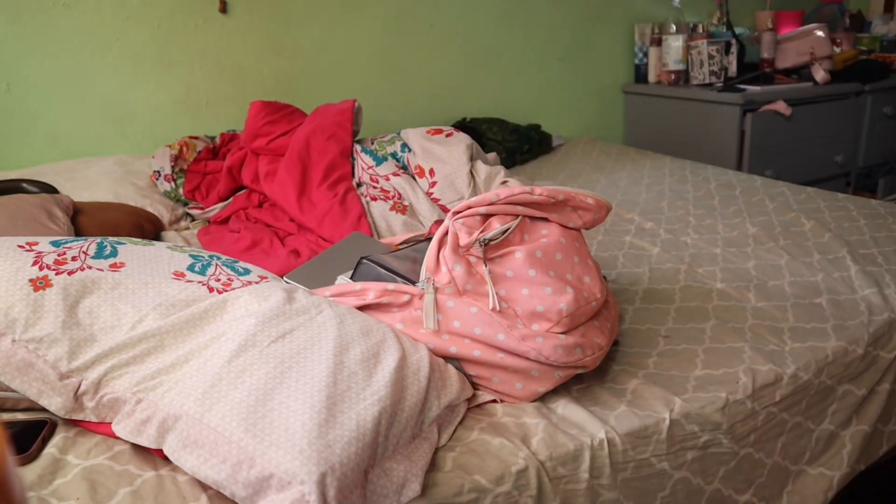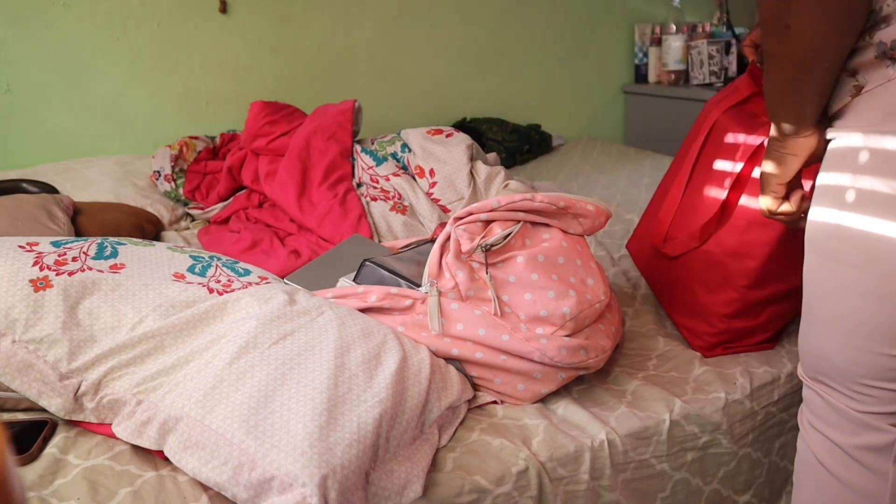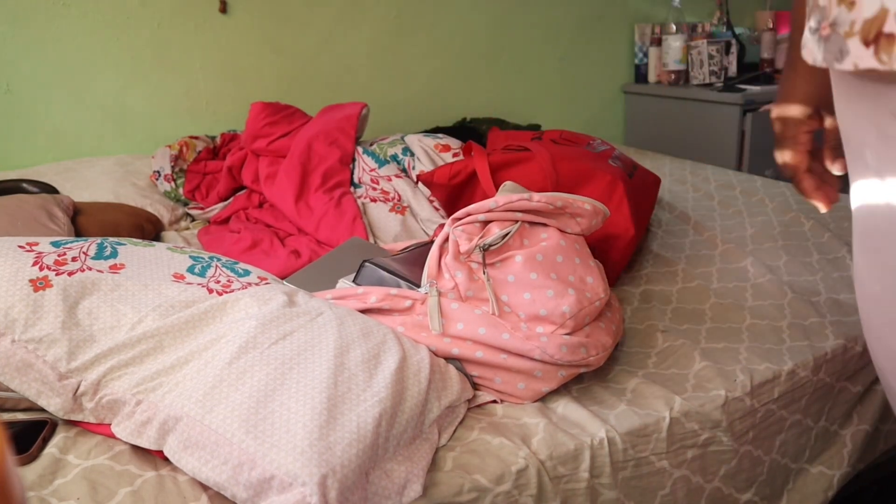That's all I have time for as far as skincare and makeup goes in the morning, and then I pack my bags up.